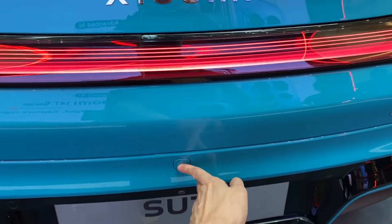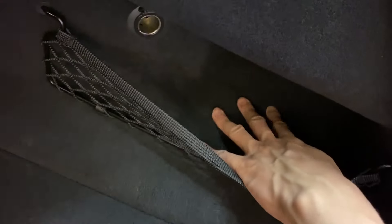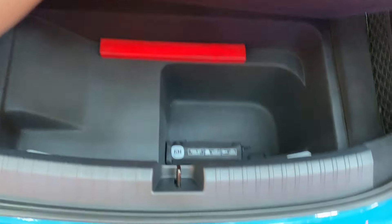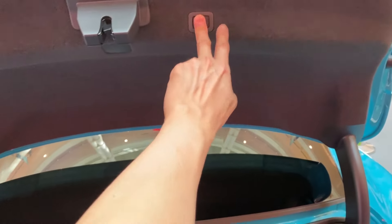Let's move on to the back — you can see this is the boot button. Boot space-wise it's decent; you don't have a lot of space here. There's no spare tire, just a little bit of space, but there is a lot of space underneath, which is surprisingly generous.